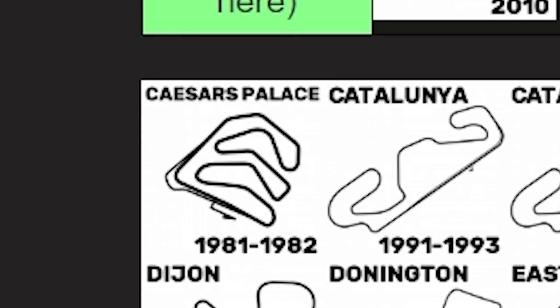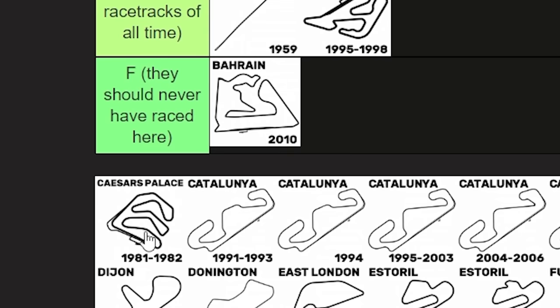Caesars Palace, 1981 to 1982. I'm glad we could come to an understanding.